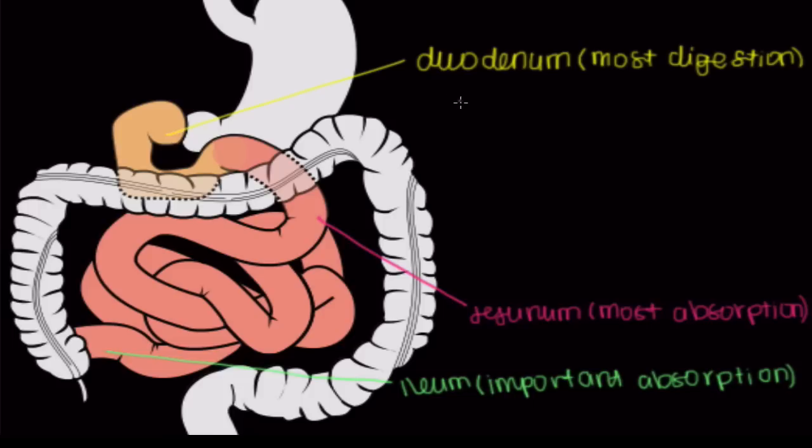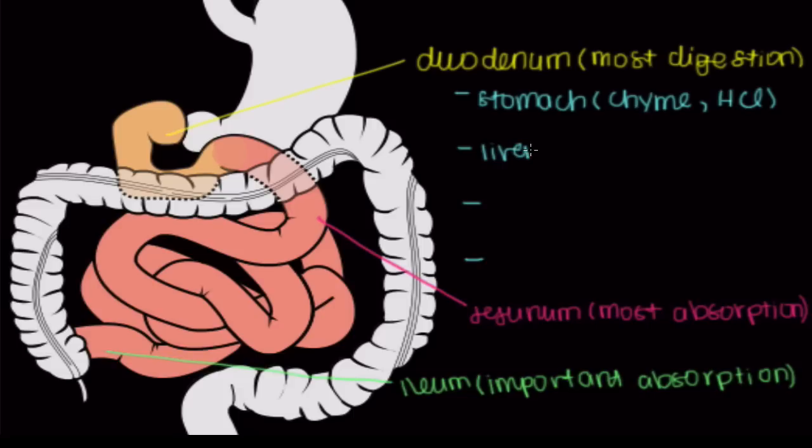The busiest part of your small intestine is the duodenum, because there are a bunch of things involved in the digestion process. There are four key things to keep in mind. First, your stomach delivers a bunch of chyme into the duodenum. In addition, the liver and the gallbladder are important — they deliver bile to your duodenum.